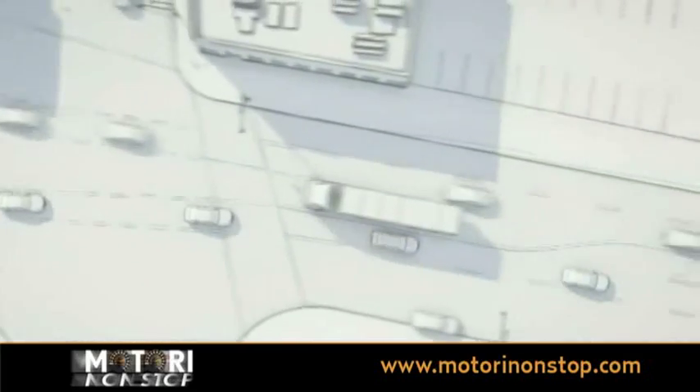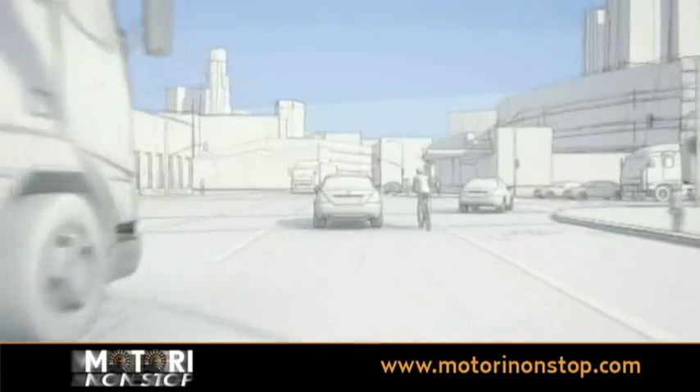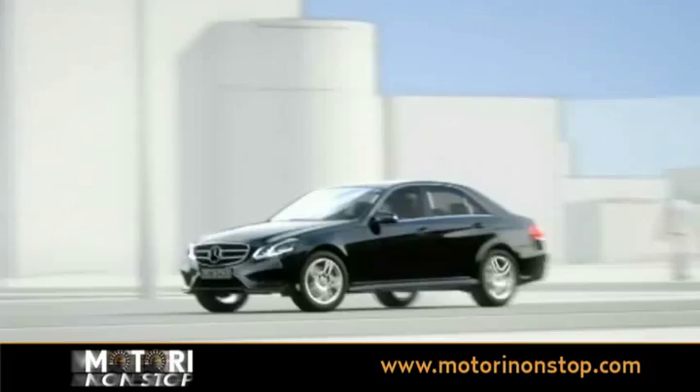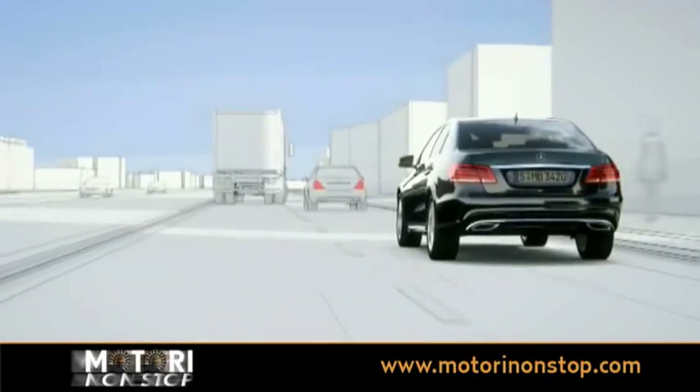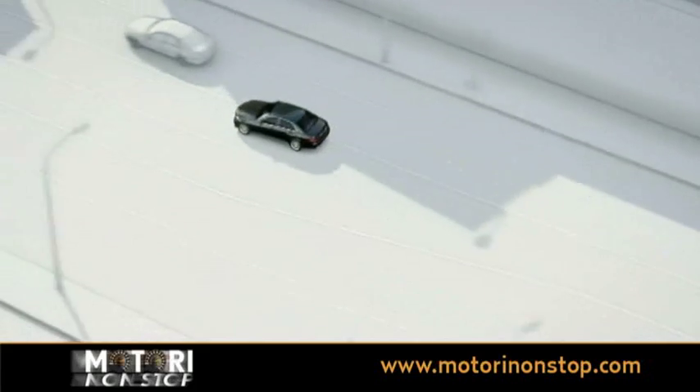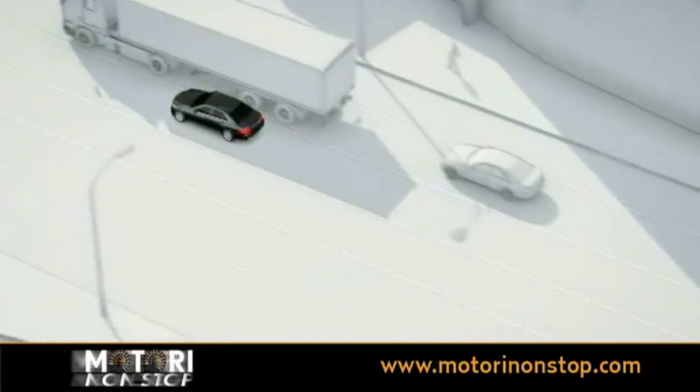The correct amount of braking in a critical driving situation is one of the most difficult challenges for a driver. With BAS Plus Brake Assist, Mercedes-Benz has developed a technology that can enhance the braking force as soon as the driver applies the brakes when there is a risk of a rear-end collision.